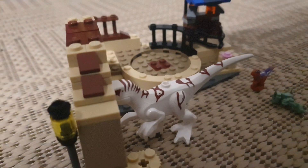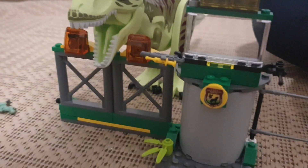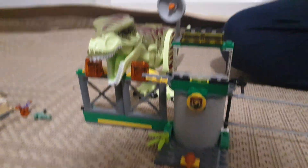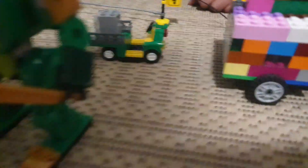This is the base — the main build. And now for the T-Rex Dinosaur Breakout. It also came with this Lego car and a Lego helicopter, and it came with the place to put the Lego car and the Lego helicopter.